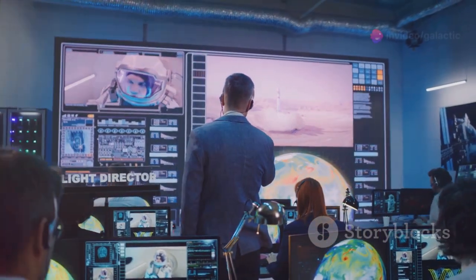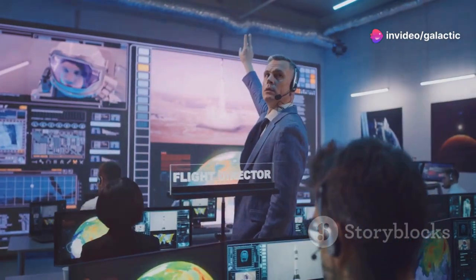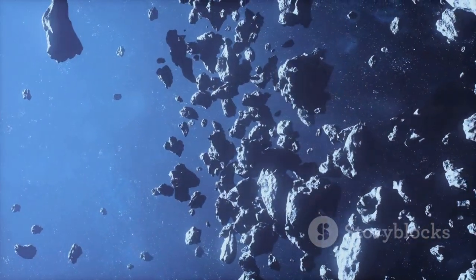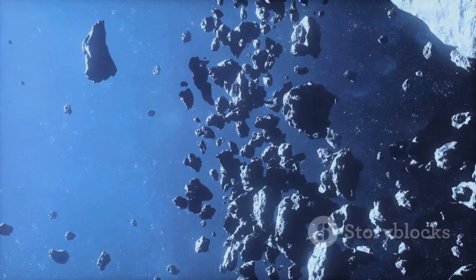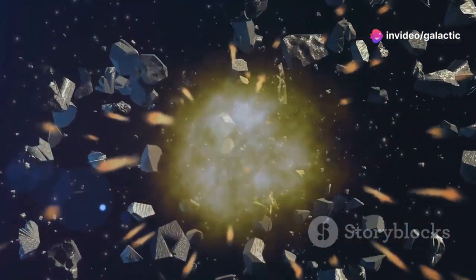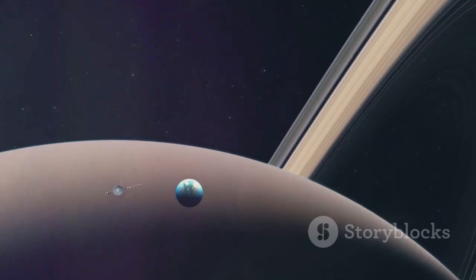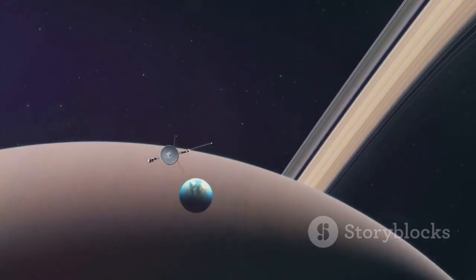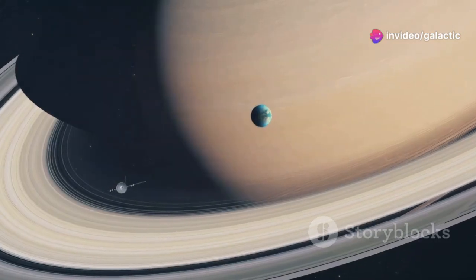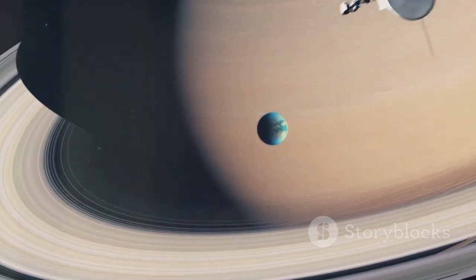Voyager 1's journey was not without its risks, as it ventured into the unknown, facing numerous challenges along the way. The spacecraft had to navigate through the asteroid belt, a region between Mars and Jupiter littered with rocky debris, posing a significant threat to its safety. A collision with even a small asteroid could have spelled disaster for the mission. Despite the challenges, Voyager 1 persevered, sending back breathtaking images and groundbreaking scientific data that revolutionized our understanding of the outer solar system.